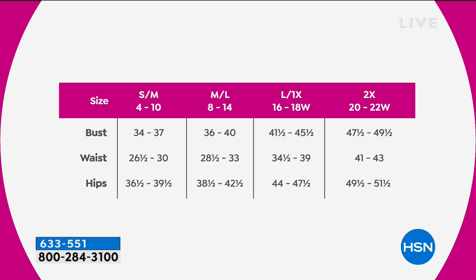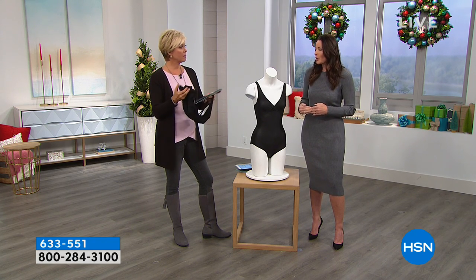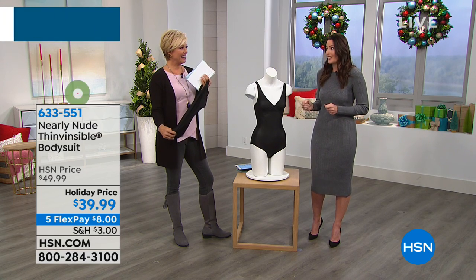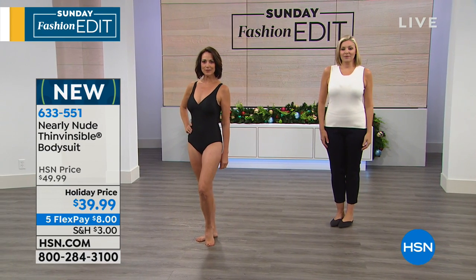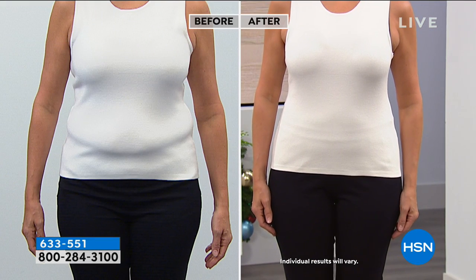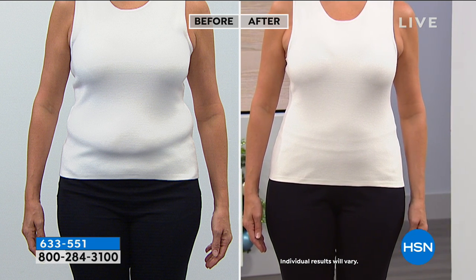Everyone loves it. I'm wearing it today for the first time — I hadn't even tried it on until today, and I love it. I'm wearing a piece that we'll show a little later. We've got a couple pieces to round out our show this morning, but this is the Thin Visible bodysuit — Thin Visible is a trademark. And look at this — what a difference. Oh my goodness. Hello, beautiful. This is what it's all about.